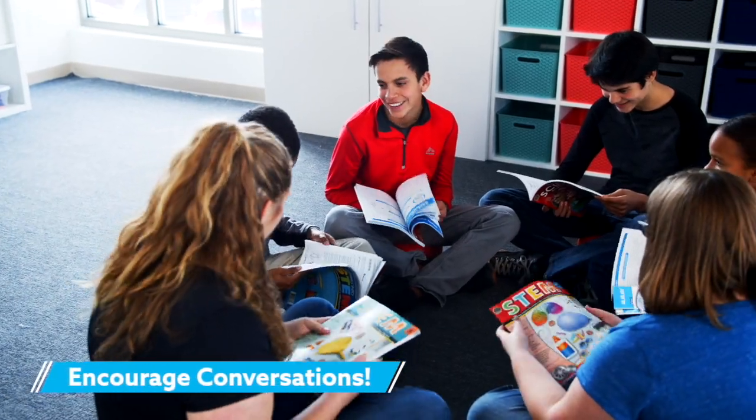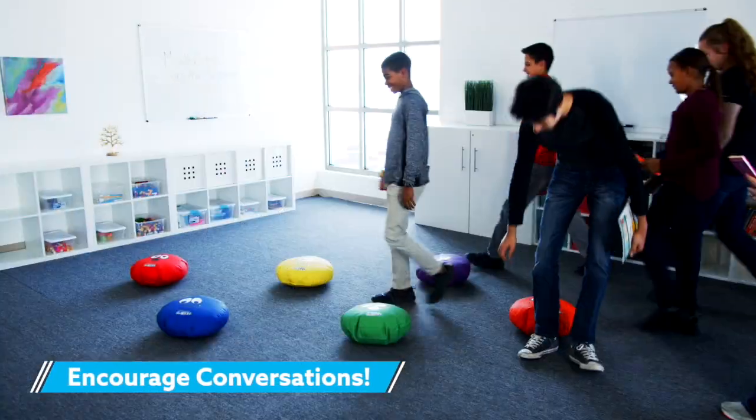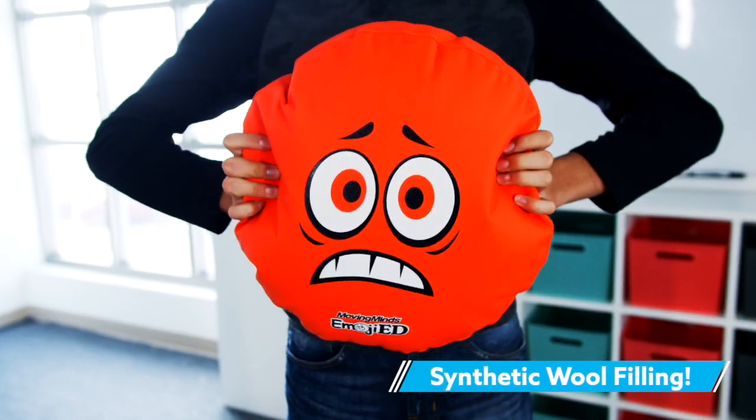Emoji faces encourage conversations and help students express their feelings. Students can sit on the cushion that best fits how they feel.